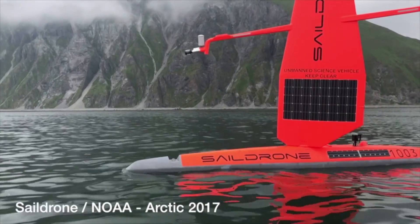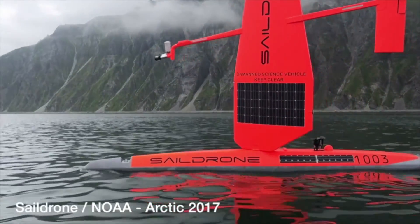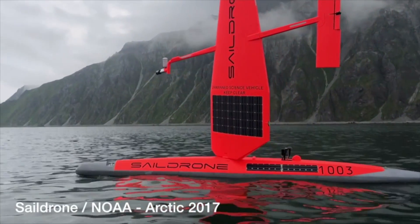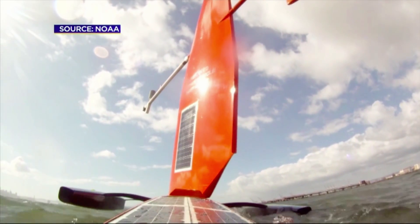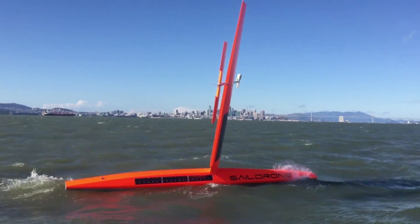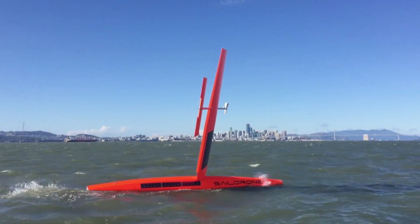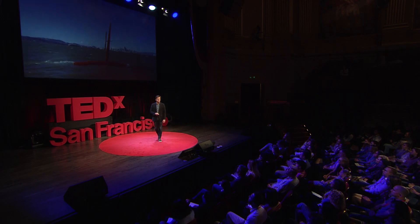Our team has been hard at work over the past few years, conducting missions in some of the toughest ocean conditions on the planet, from the Arctic to the tropical Pacific. We have sailed all the way to the polar ice shelf, sailed into Atlantic hurricanes, rounded Cape Horn, and slalomed between the oil rigs of the Gulf of Mexico. This is one tough robot.